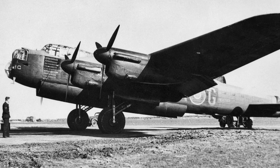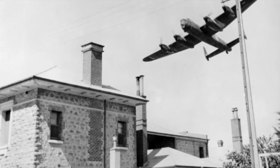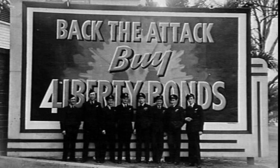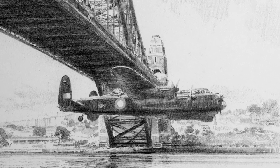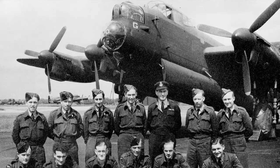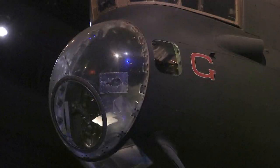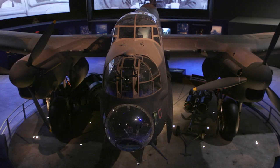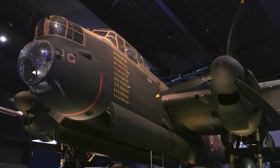Lancasters were restricted to the European Theatre of Operations, but two made their way to Australia to encourage recruitment and promote war loans. Q for Queenie flew under the Sydney Harbour Bridge, and G for George — a veteran of 90 raids over Germany with 460 Squadron — was eventually retired to the Australian War Memorial, where it stands today in silent memory of those who lost their lives.